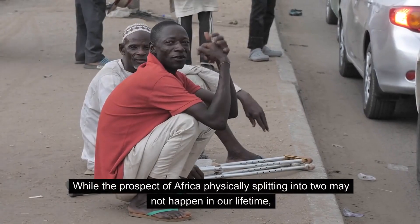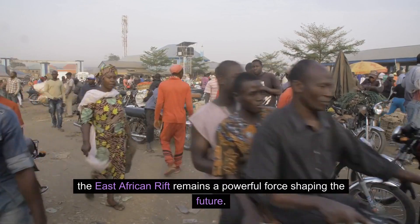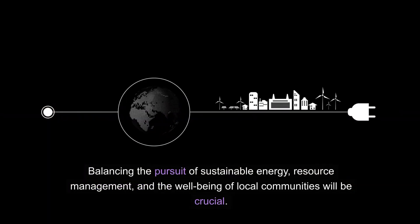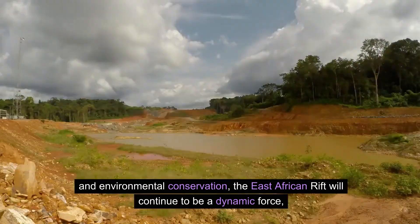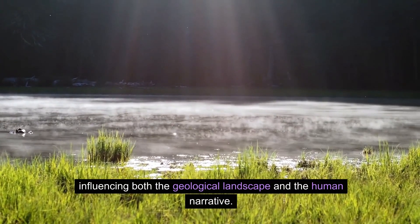While the prospect of Africa physically splitting into two may not happen in our lifetime, the East African Rift remains a powerful force shaping the future. Balancing the pursuit of sustainable energy, resource management, and the well-being of local communities will be crucial. As the international community collaborates on scientific research, socioeconomic development, and environmental conservation, the East African Rift will continue to be a dynamic force influencing both the geological landscape and the human narrative.